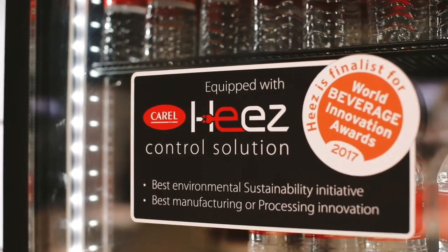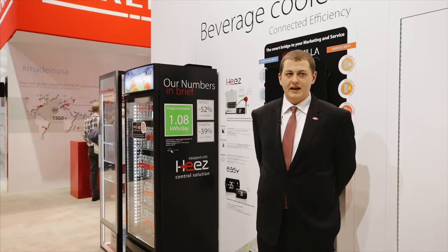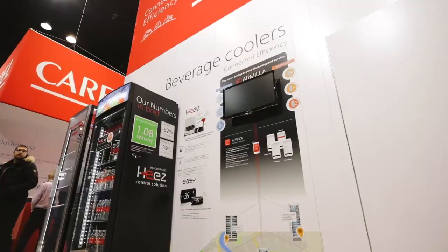HEEZ boasts the use of R290, which is a green refrigerant, and a smart self-learning controller that seamlessly operates the unit to guarantee maximum energy efficiency and product quality.